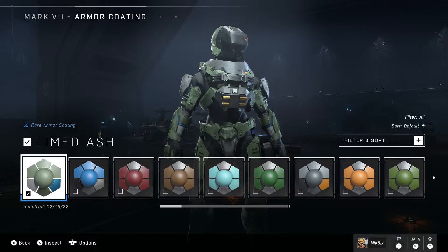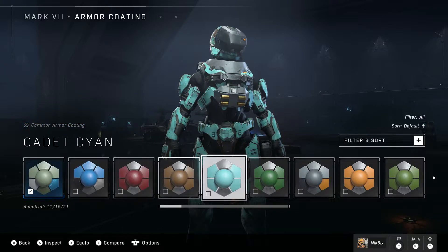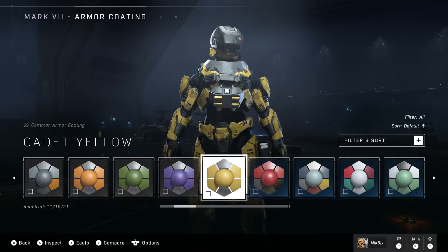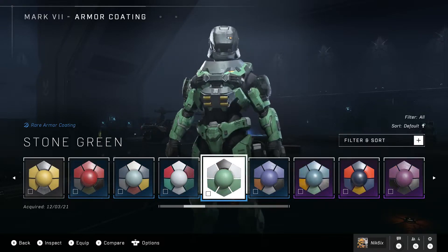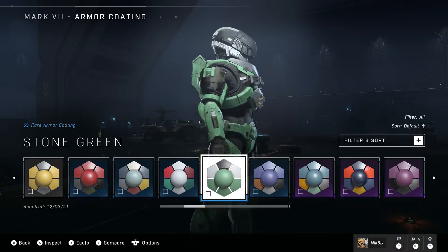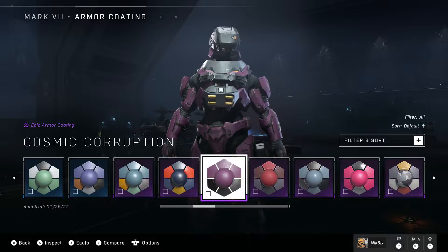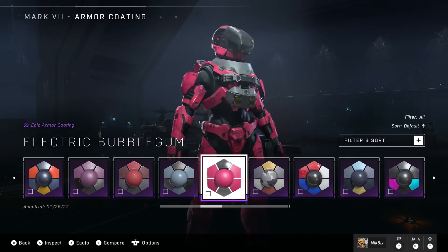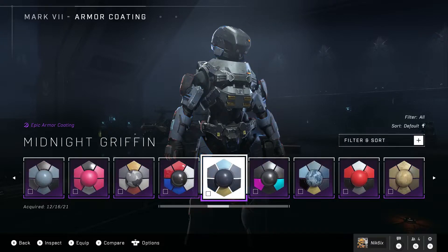Let's take a look at some other coatings for the armor. The included one is just so boring — I don't like it at all, it's pretty bad. I'd rather have no coating and a lower price than another slightly lighter green coating. But looking at others — this one looks nice, the default actually matches well, and here's one that's not bad. Stone Green — I don't really like how the helmet looks white with it. Tempest Lilac — not bad.